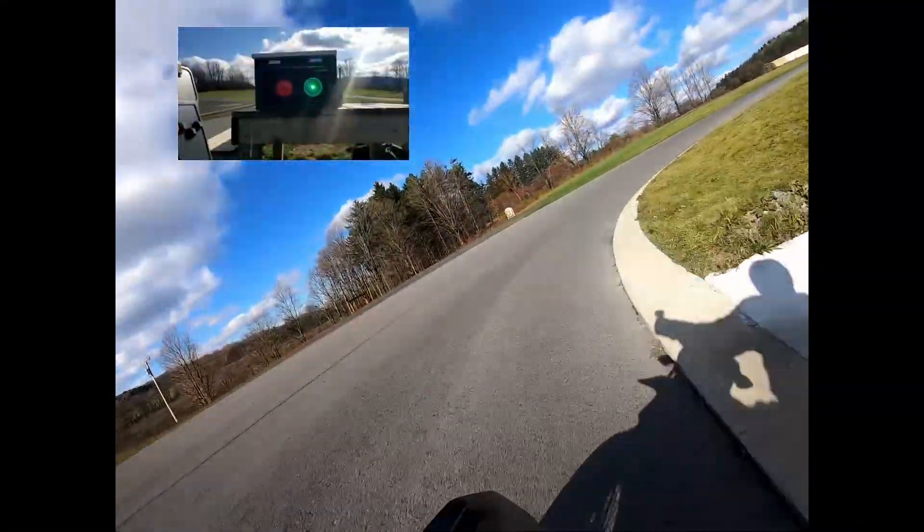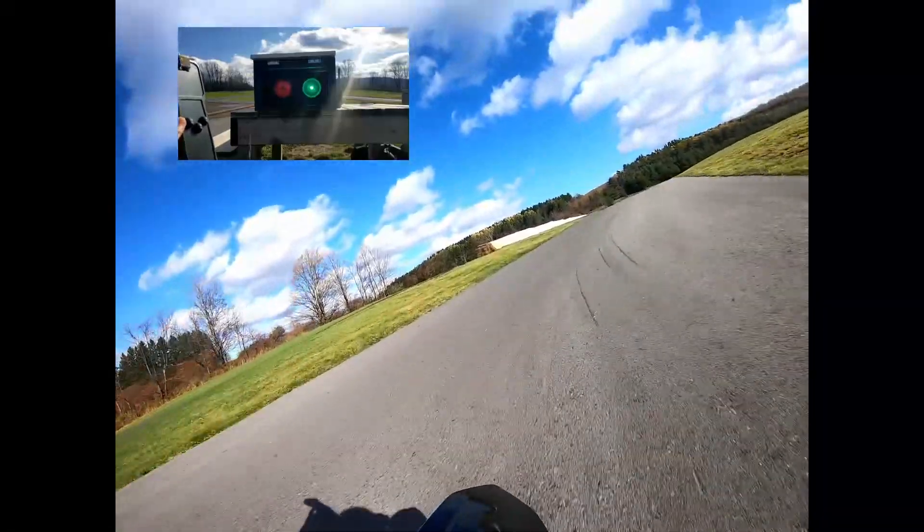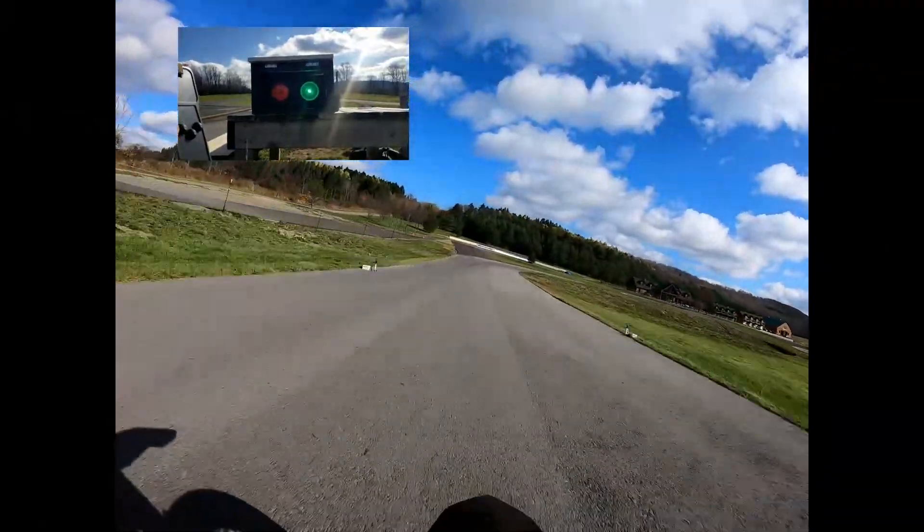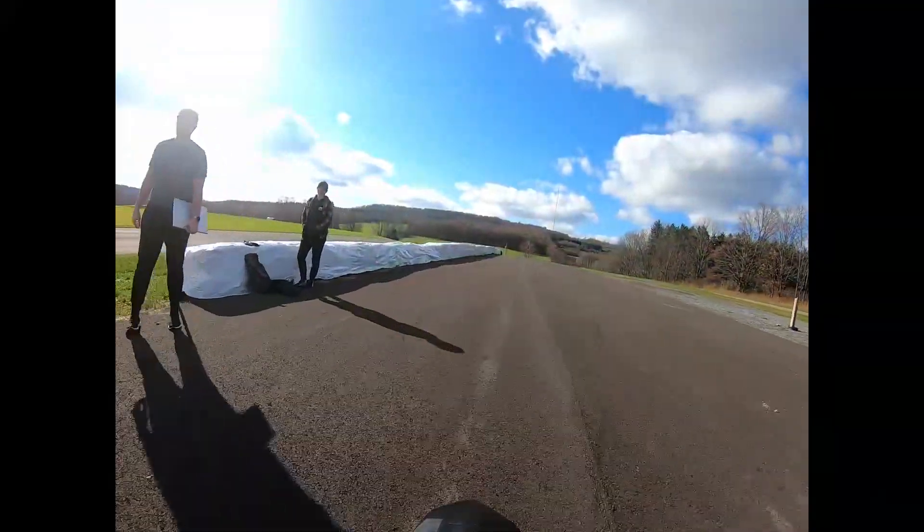After all of the subsystems were adequately developed and tested, the entire system was brought over to the Pine View track where it could finally be seen in action. The system worked great in the field, but there was still work to be done to finish the electronics and enclosures.